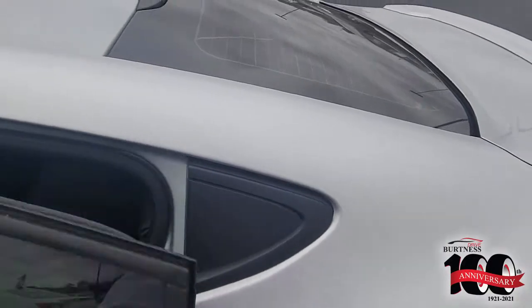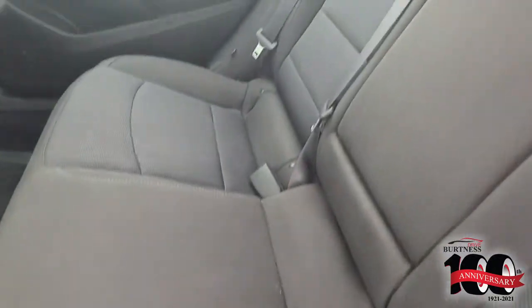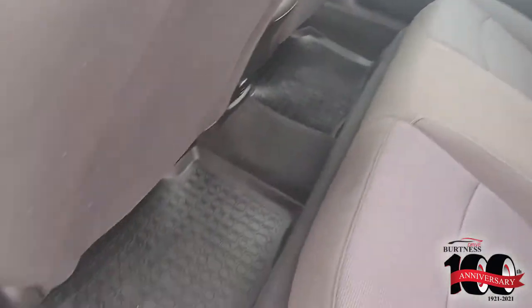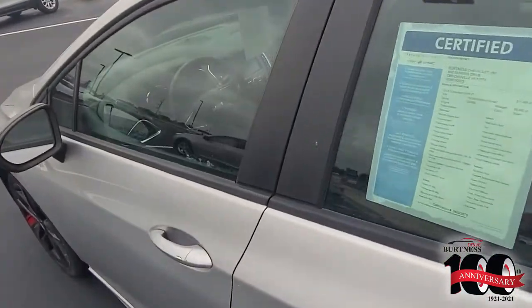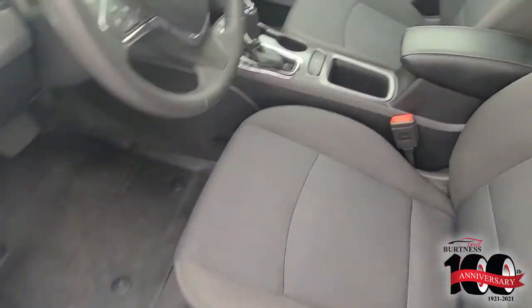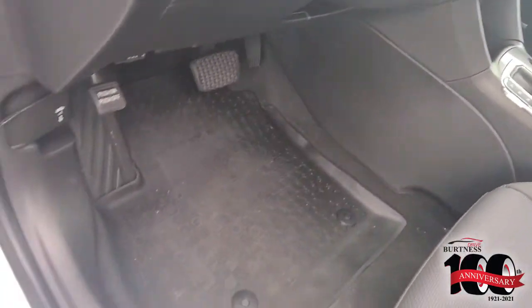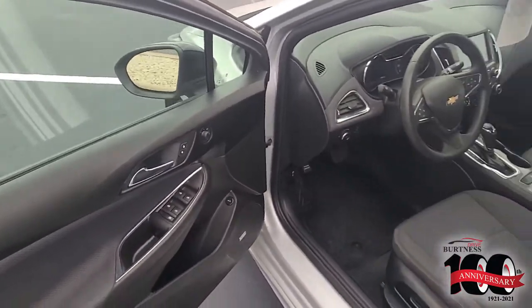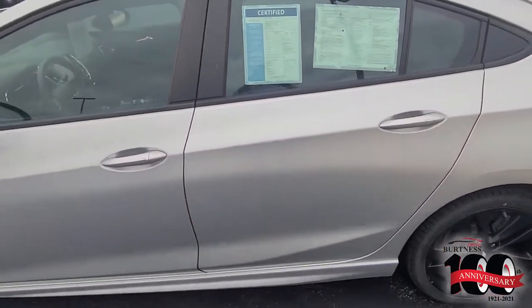It just rolled sixty thousand — about sixty thousand five hundred miles. It's got the rubber mat floor mats, and it's also a GM certified used vehicle.